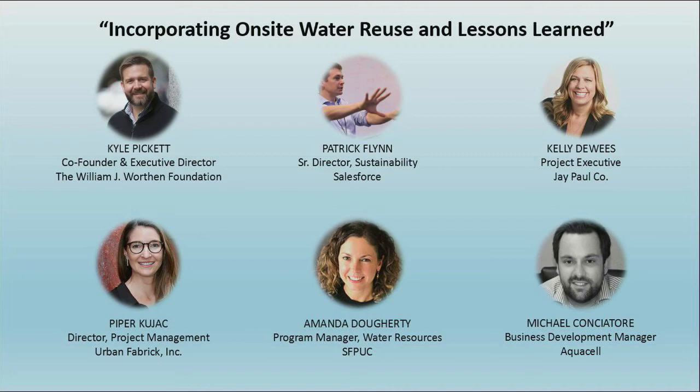I'm going to take my business development hat off right now. Aquacel provides treatment systems and that's what I'll push. But when it comes to selecting the right technology and the right provider for a project, the most important thing you can do is find somebody that has experience and a track record.